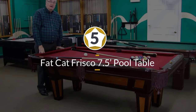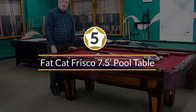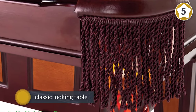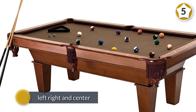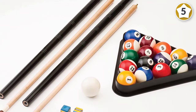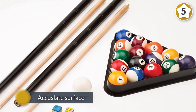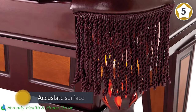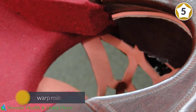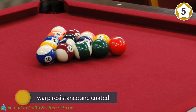Number five: Fat Cat Frisco 7.5-foot pool table. A classic-looking table which oozes luxury. Not only this, the table plays better than most tables with an MDF bed. The table features what the company calls AccuSlate surface — the bed is still made out of a 1-inch MDF board, but it is further treated for warp resistance and coated with PVC coating for moisture resistance.